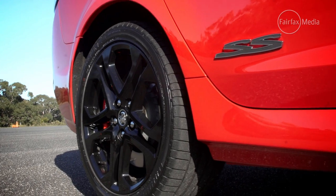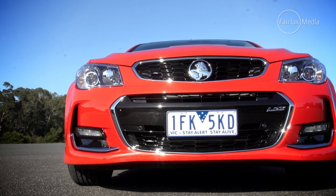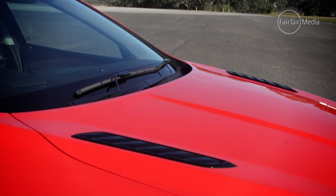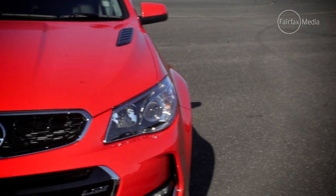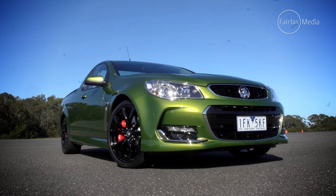More than just eking out extra performance, Holden invested heavily in making the V8 sound like a genuine V8. While the noise is better from within the cabin, here's proof of the difference. We put a previous-generation 6.0-litre V8-powered SSV ute up against the latest VF Series 2 in a back-to-back burnout test — and, well, listen to this.